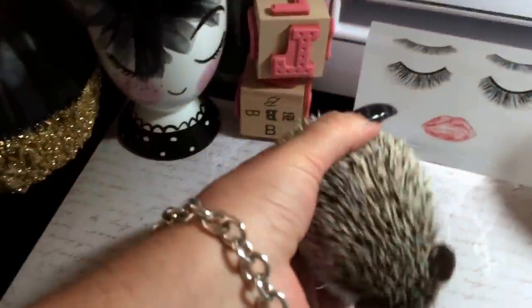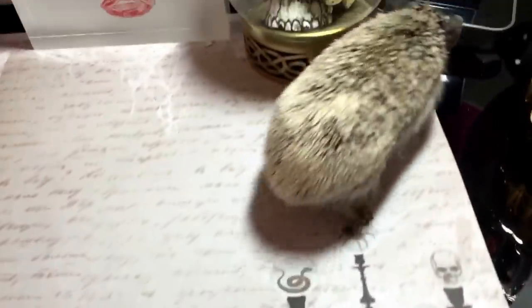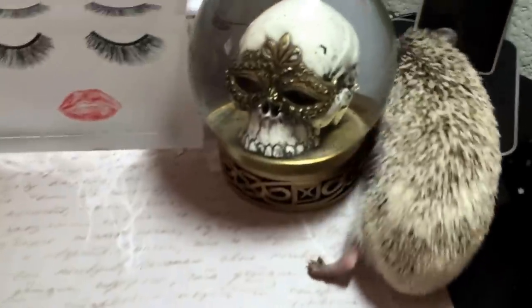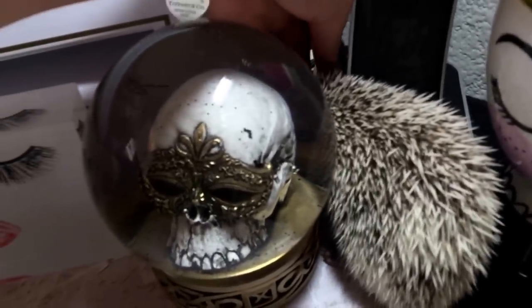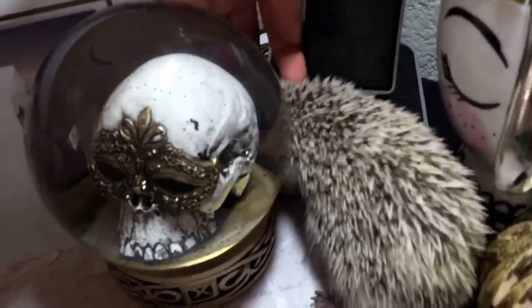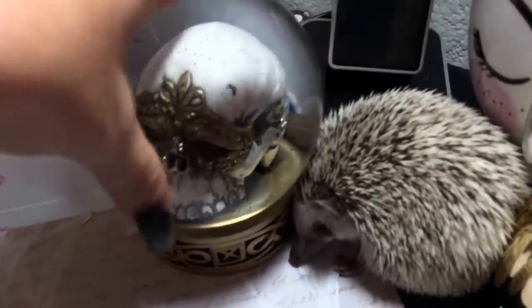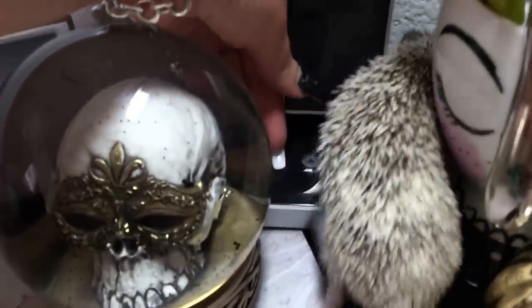Hey everybody, welcome back to my channel. I wanted to introduce to you guys the newest member to our family - Mrs. Prickles here, or Pac-Man. When we originally got her, my son had originally wanted to get a boy one, but when we saw her he did actually pick her - she was out running around and she happened to be a girl. So, from Pac-Man to Mrs. Prickles.